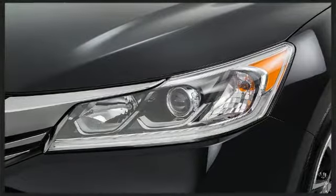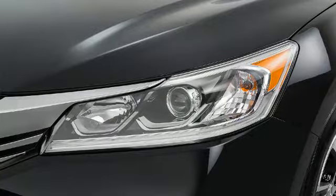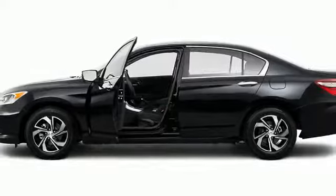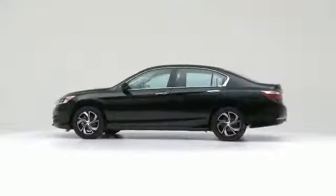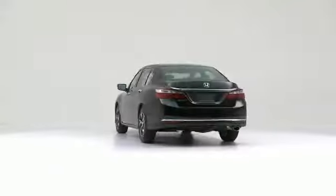The 2017 Honda Accord. There's no mistaking this car for anything but extraordinary.